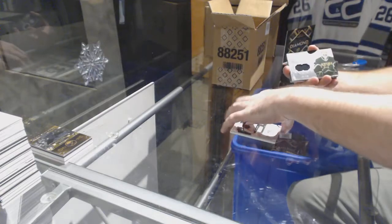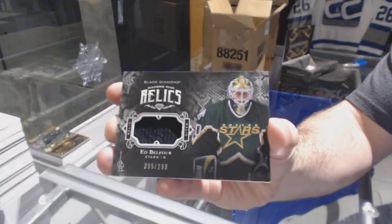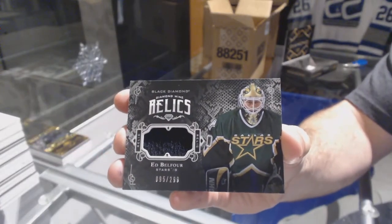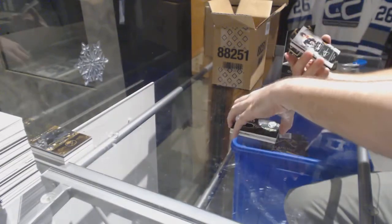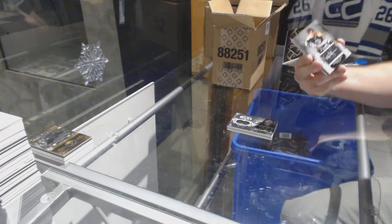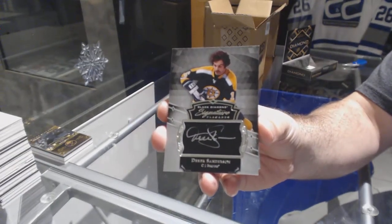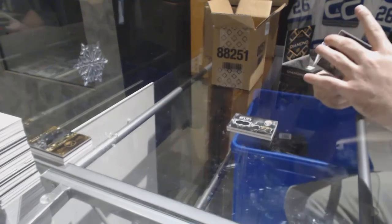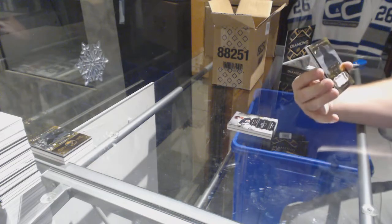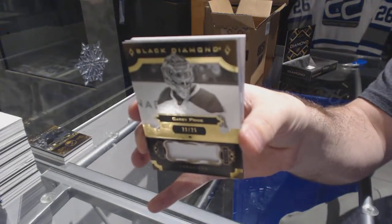For the Dallas Stars, Diamond Mine Routes, 299. For the Boston Bruins, Signature Placards, Derrick Sanderson. For the Montreal Canadiens, Pure Black base patch, number to 25, Carey Price.